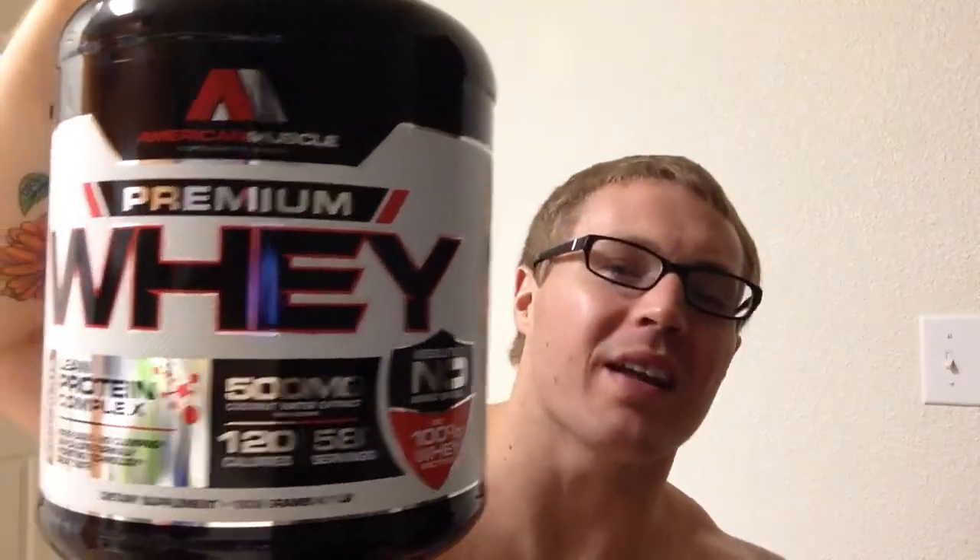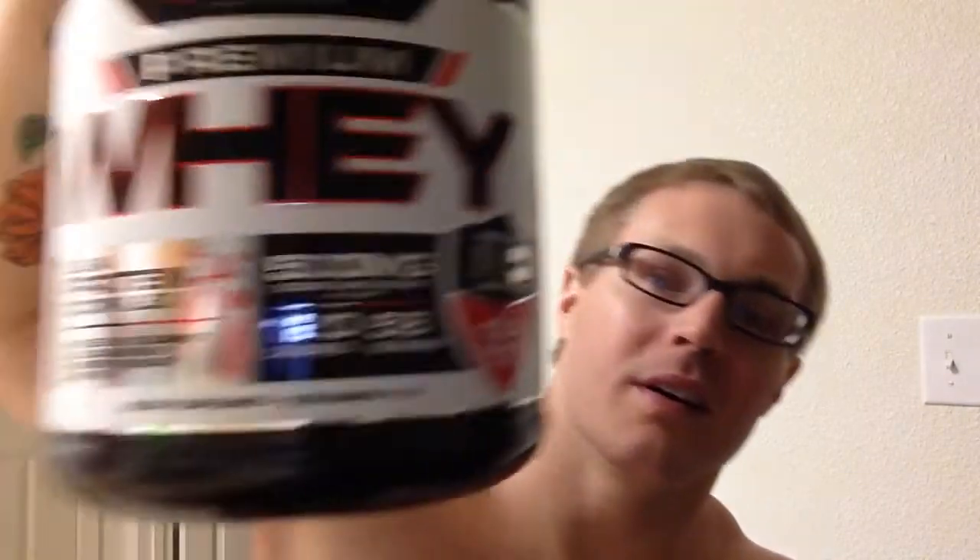I like to get half my protein from powder and half from food — that's just how I do it. It's a terrific protein, no amino spiking, you're getting legit amounts of protein. Go to americanmuscle.us — don't type .com or you'll get sports cars. Find them on Facebook, Twitter, and Instagram. This product is GMP certified and made in the USA, so you know you're getting quality. Look at that label — you just want to buy it because the label looks cool!